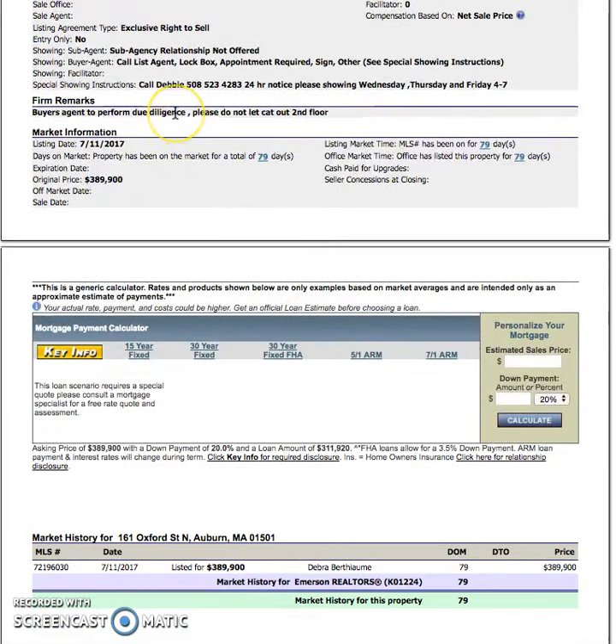The property has been on the market for about 79 days, listed around $389K, so you want to consider your financing options. First-time programs include FHA at 3.5% down with PMI, and MassHousing at 5% down with no PMI. You might also look at conventional, which is 20% down — at that rate you'd be looking at roughly $80K down with closing costs. Budget about two to three thousand dollars per $100K, so on a $300K property, budget at least $6K in closing costs.